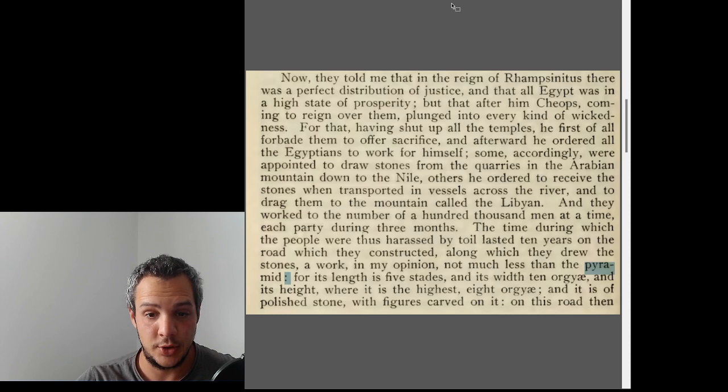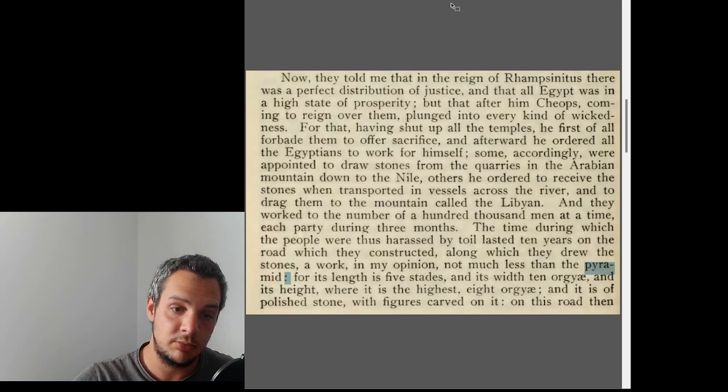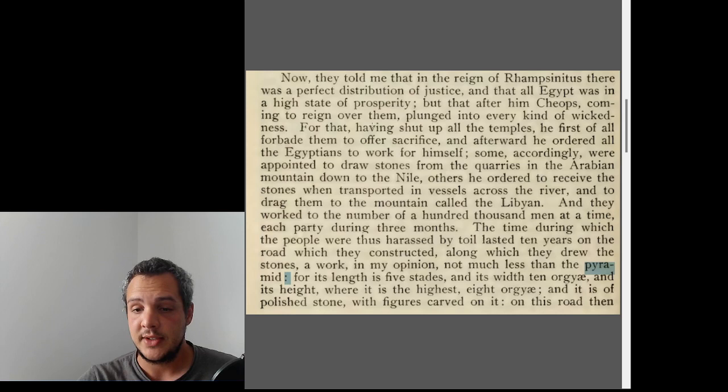The time the people were harassed by toil lasted ten years on the road — that is, the road they constructed along which they drew the stones, which in his opinion was not much less work than the pyramids themselves. He's probably referring to the causeway that leads to the pyramid. Its length is five stades — probably about a hundred meters each — and its width is ten orgyiai.